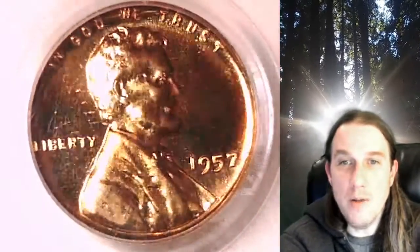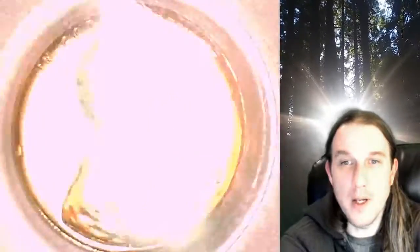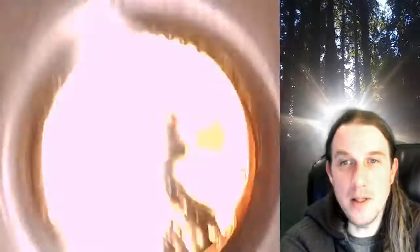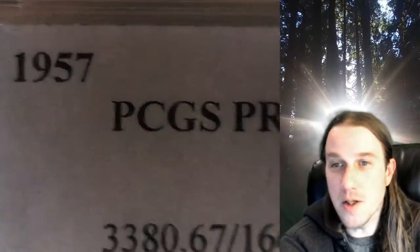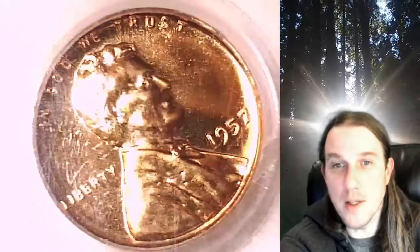Welcome to Time Traveler's Coin Exchange. The next coin we're going to take a look at is a 1857 proof Lincoln wheat cent. It is a proof coin from the Philadelphia Mint. It has been graded by PCGS and they graded it proof 67 red. It's rotated about 45 degrees in the slab.